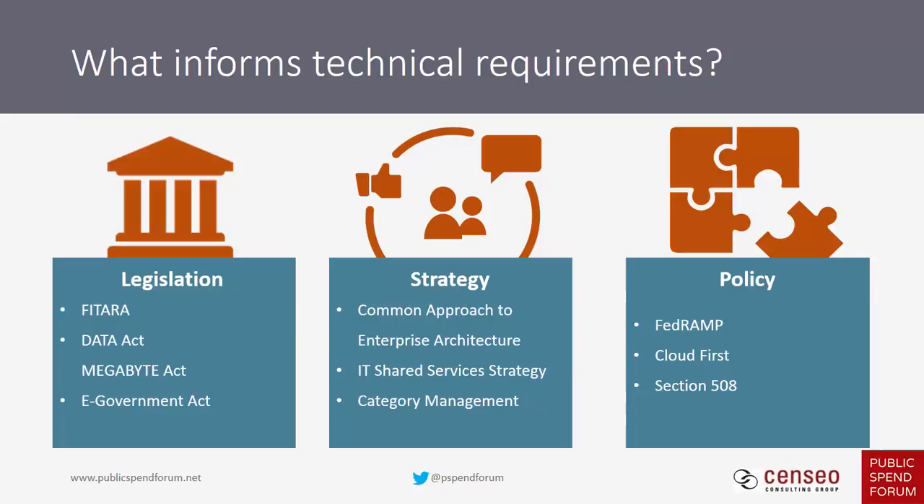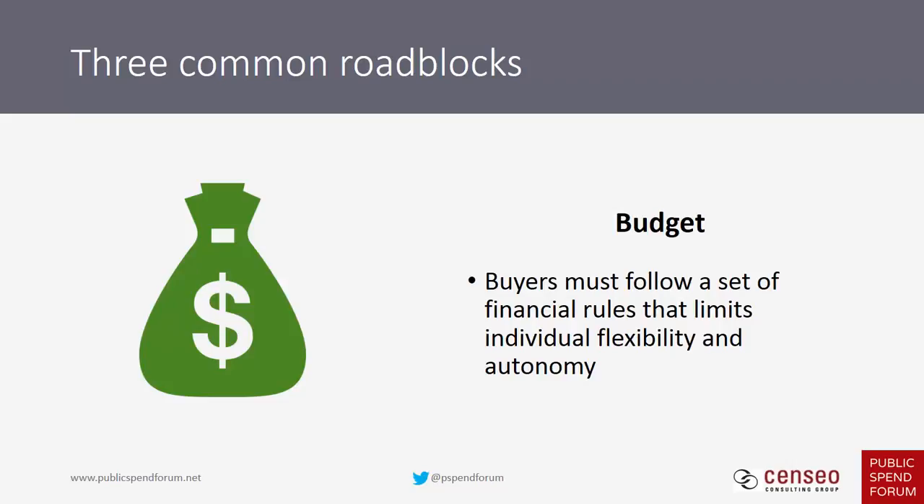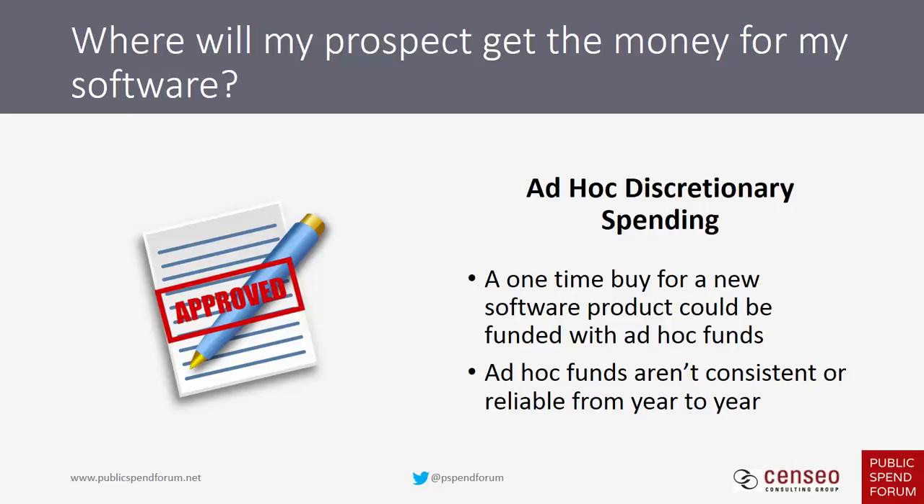The next roadblock is budget. Budget rules and regulations can significantly impact a customer's ability to purchase your software. In the government market there's a longer lead time: you've got a congressional appropriation, then an agency receiving its budget, then allocation of funds to the program, and then an obligation that becomes a contract. The procurement request is the ultimate obligation when the program has its budget and decides to spend it on a particular piece of software.